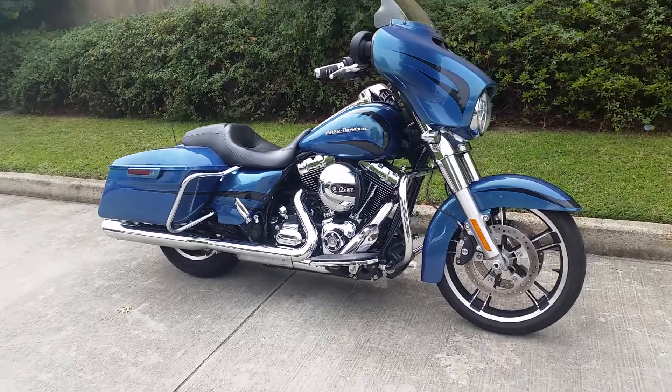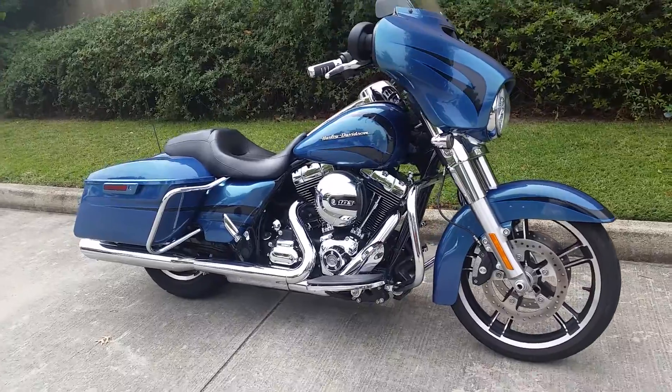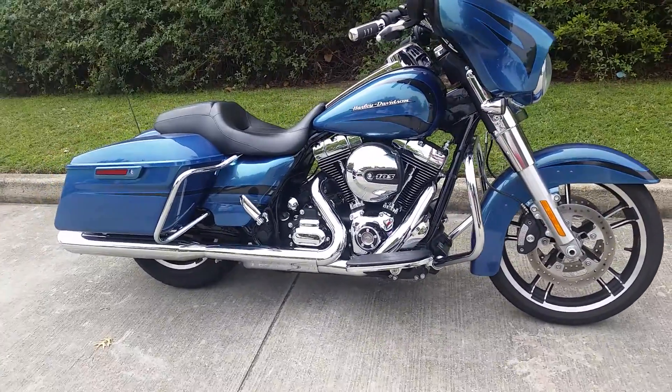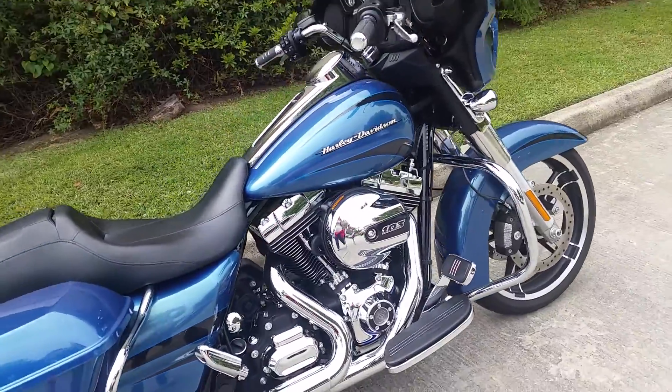If you're in the market for a pre-owned touring bike, this is definitely the bike for you. This is a 2014 Street Glide with custom color, custom pipes, custom grips, and custom paint.